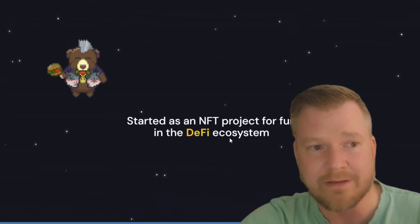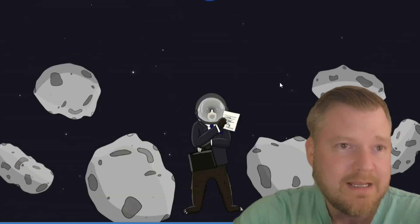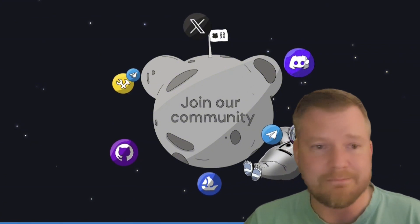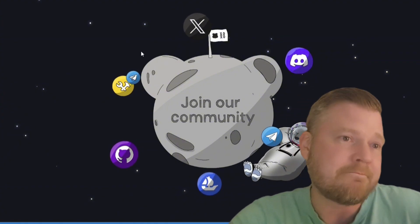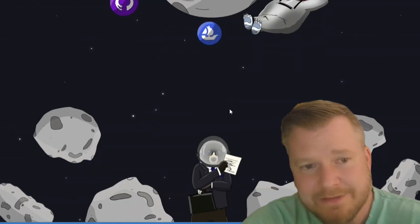If you want to read any documents or anything about the project, it's going to be right here on the landing page. This is the Discord link — the Discord's cool because this is the testnet, and there's a section in there where you can let these guys know if you're having a bug or a transaction is not going through. Share it in the Discord. They've also got their Telegram, OpenSea for the NFTs, their Twitter/X account, and GitHub. Always do your own research.